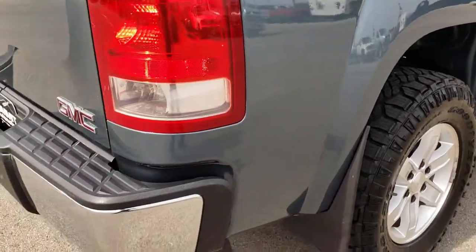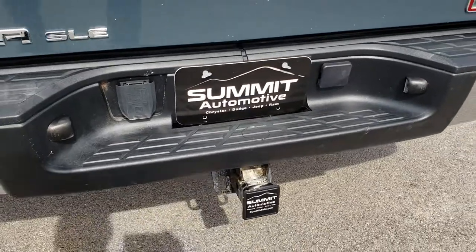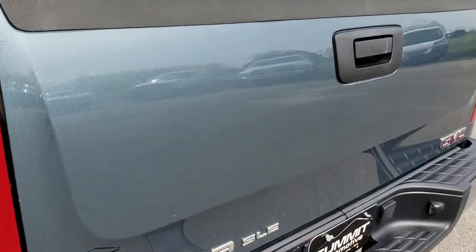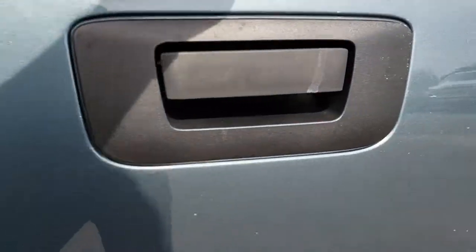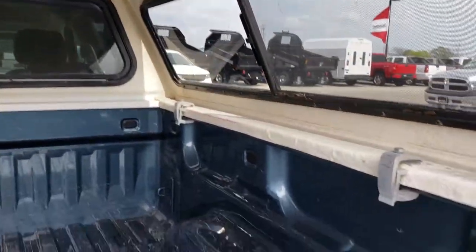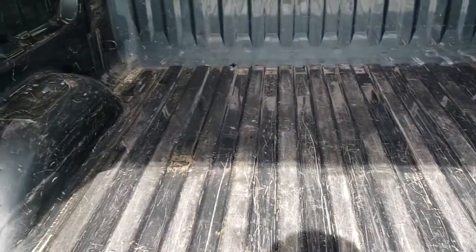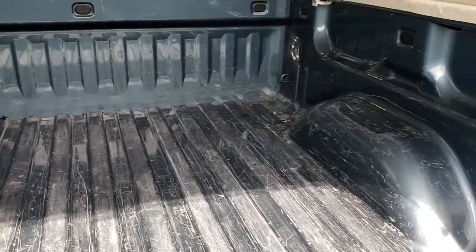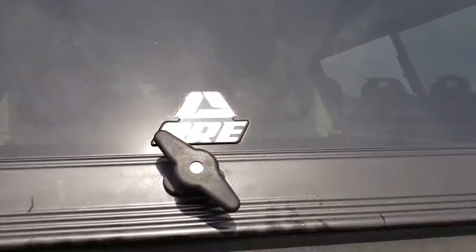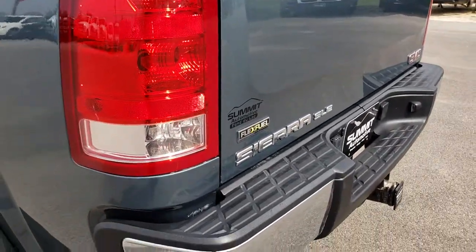As we come around to the back, the rear bumper is in really nice condition. It does have a full towing package which includes the receiver hitch and seven-pin wiring. The tailgate is in pretty nice condition as well, and it does have an ARE truck cap. The cap is in pretty nice condition — it has a couple little scuffs and scrapes, but it is a truck bed, so that's what happens. Nothing a bed liner couldn't fix.